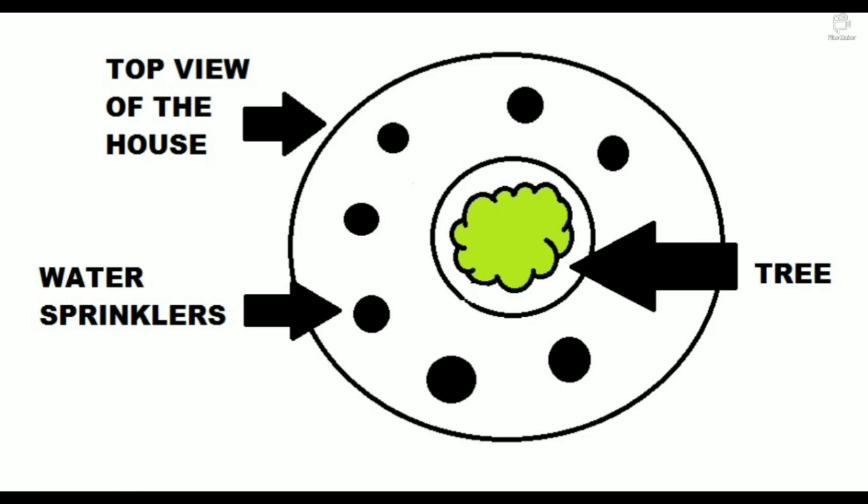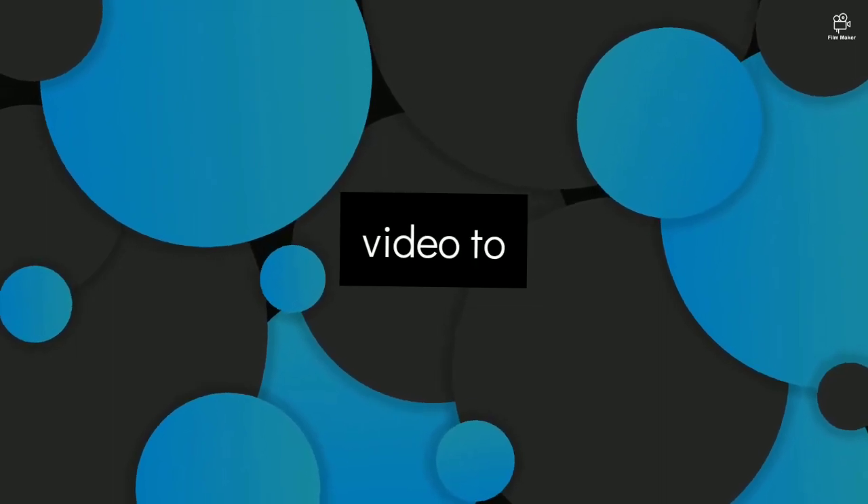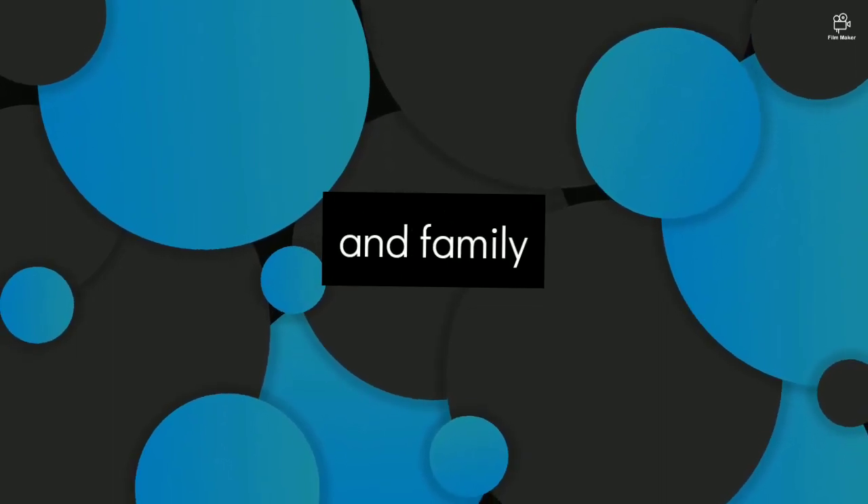This is the top view of the house. It has water sprinklers and the tree is growing at the center. Share this video with your friends and family and support me so we can build houses like this in the future.